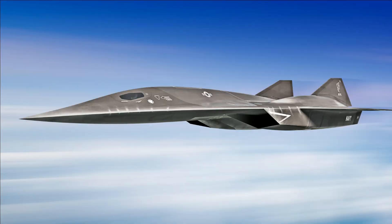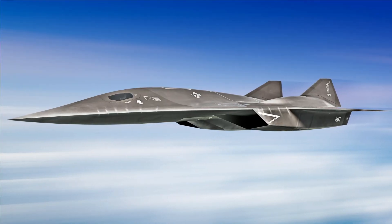In 2018, work began on a prototype of the hypersonic SR-72.